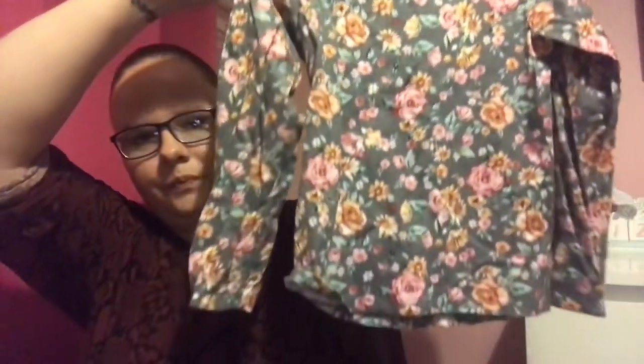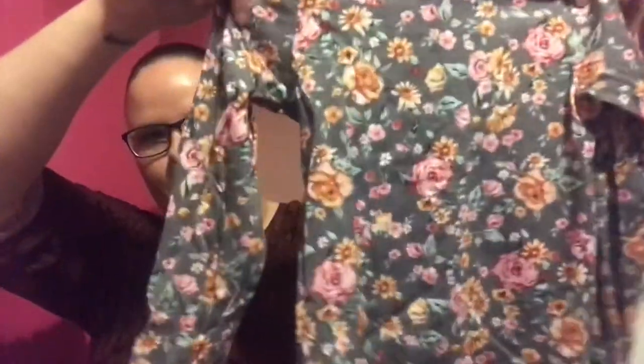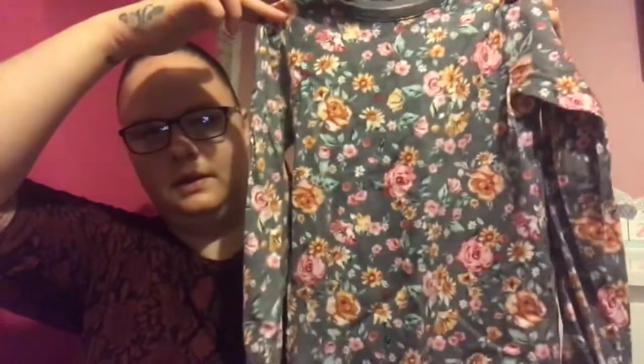First off I've got this long sleeved t-shirt. She has worn this - hence why it's creased - and this was £3. I basically love anything with floral print on, and when she wore this she wore a lovely sparkly pink bow and it looked lovely with it. So that one was £3.